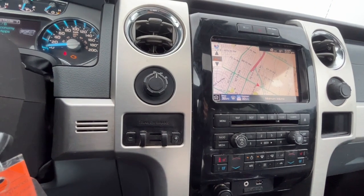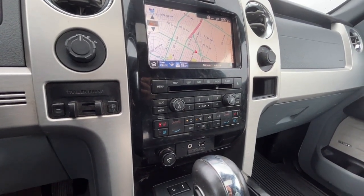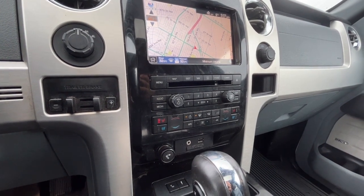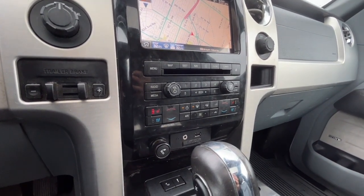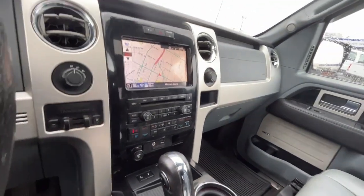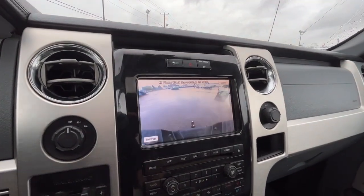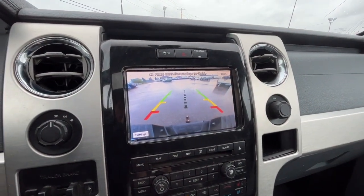To the left we have our trailer brake controller. For climate control, we have dual-zone air conditioning with fully automatic climate control, and heated and cooled seats for both the driver and the passenger. There's also a 12-volt plug over here, and here's our reverse camera with sensors.